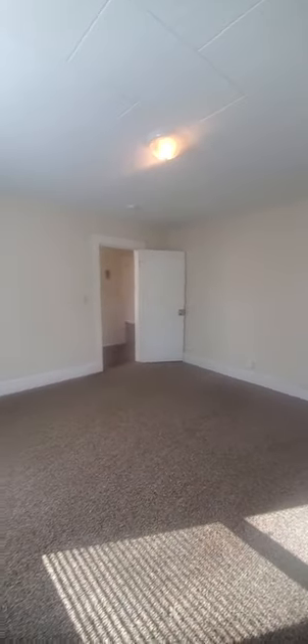I will have the measurements on the listing online so you can get an idea of the space. This would either be the one bedroom or the second bedroom depending on how you choose to use the apartment. It is Berber carpeting and you do have another deep closet here.